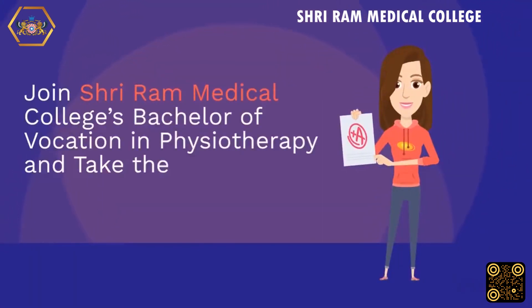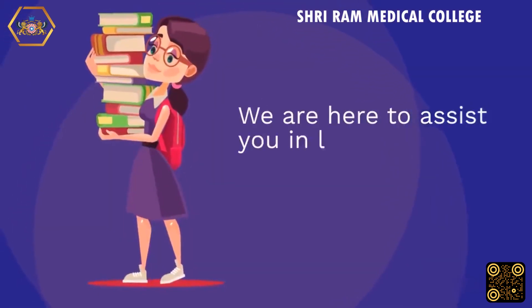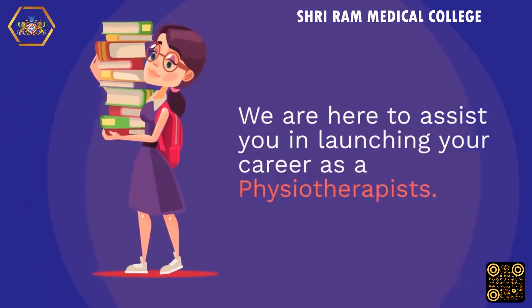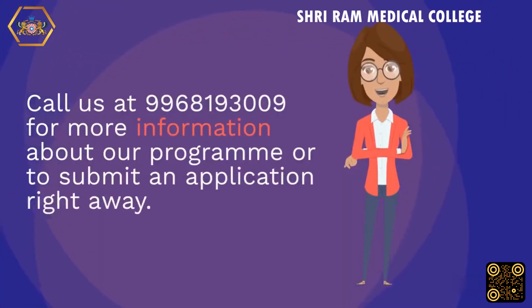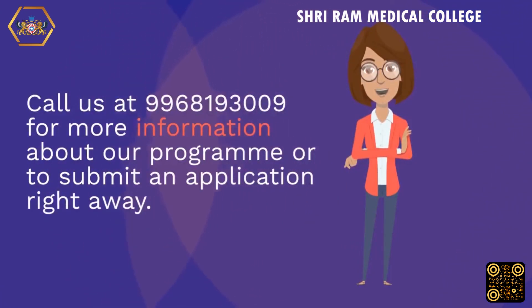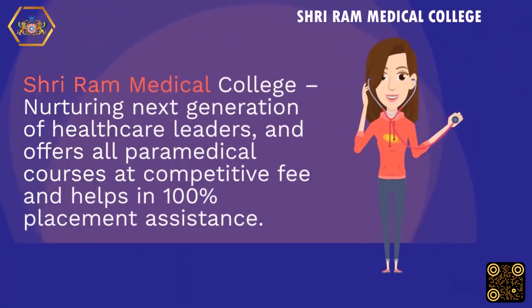Join Shriram Medical College's Bachelor of Vocation in Physiotherapy and take the first step toward a successful career in physiotherapy. We're here to assist you in launching your career as a physiotherapist. Call us at 996-819-3009 for more information or to submit an application. Shriram Medical College nurtures the next generation of healthcare leaders and offers all paramedical courses at competitive fees with 100% placement assistance.